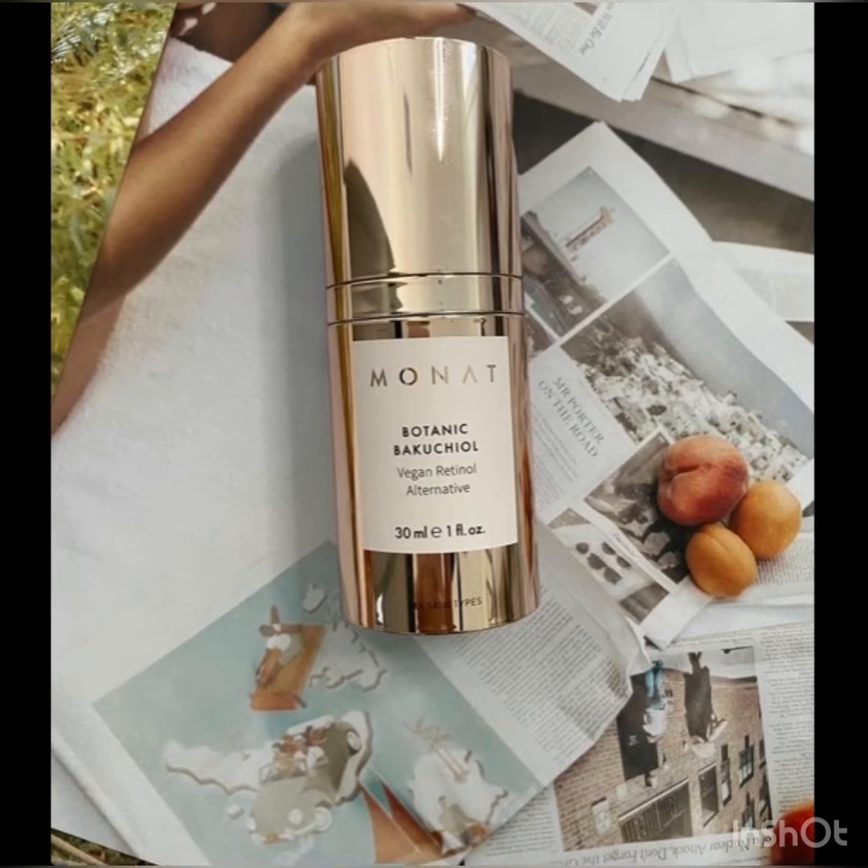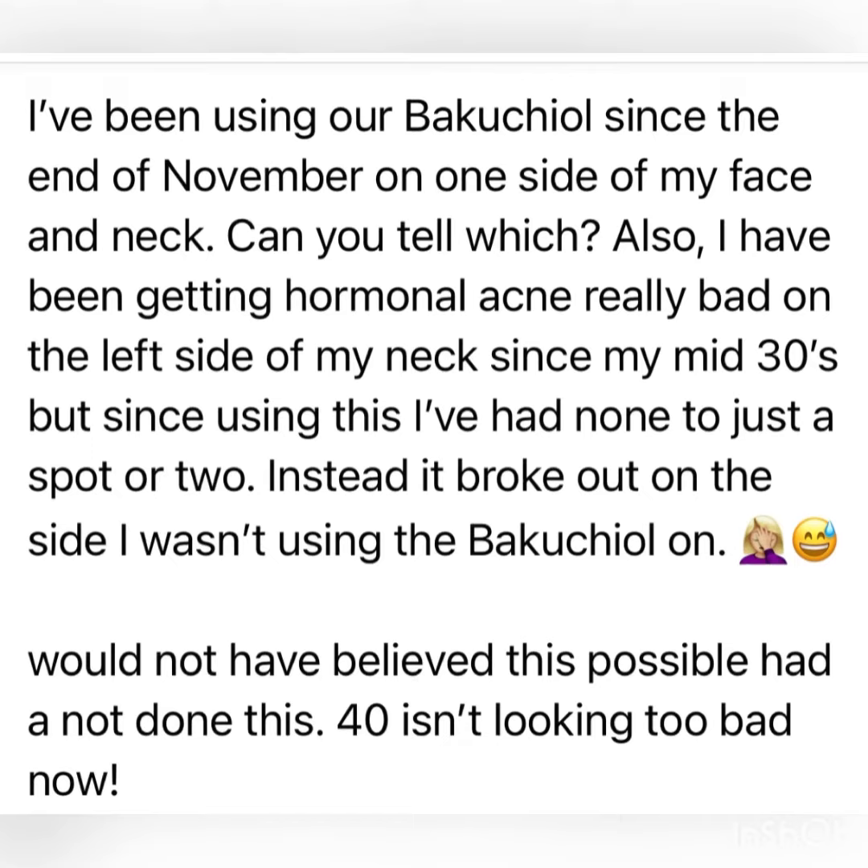Want to hear a great testimonial? Here's what she says: I've been using our Bakuchiol since the end of November on one side of my face and neck — can you tell which? I've been getting hormonal acne really bad on the left side of my neck since my mid-30s, but since using this, I've had none to just a spot or two. Instead, it broke out on the side I wasn't using the Bakuchiol on.